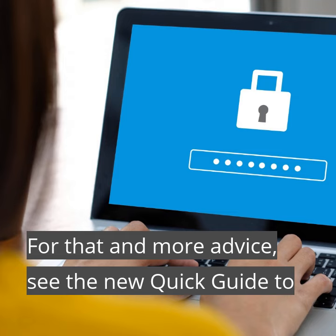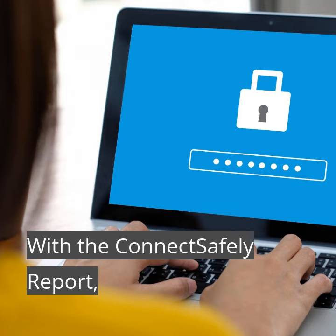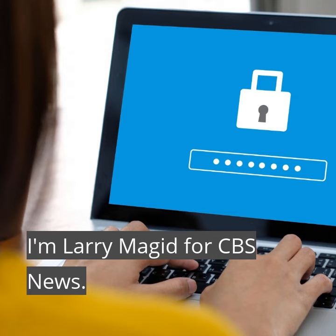For that and more advice, see the new quick guide to secure passwords at connectsafely.org/radio. With the Connect Safely Report, I'm Larry Magid for CBS News.